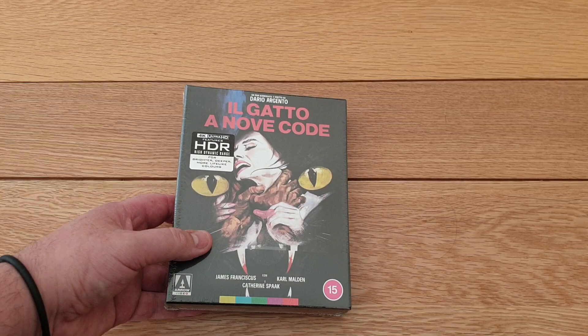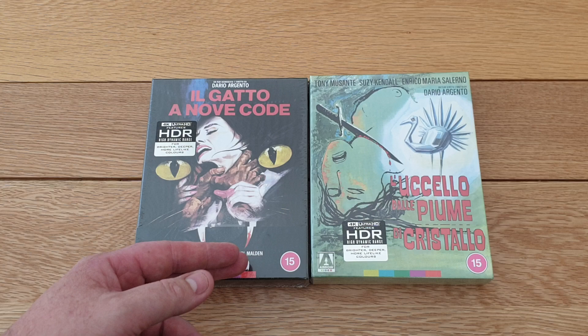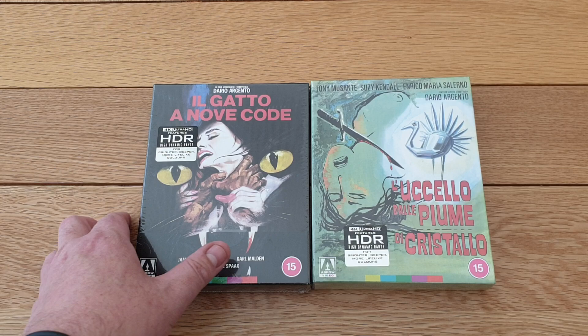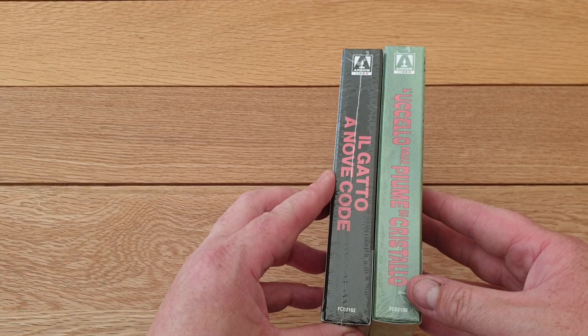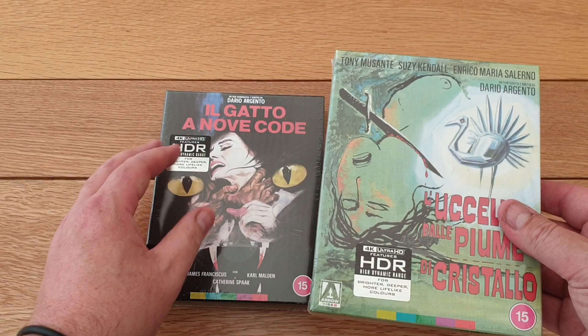This is the second one they've brought out of Argento, the first one being this great set - The Bird with the Crystal Plumage. These ones are limited to a thousand, so I don't think they'll be around as long. There's a standard set which has got an English title and different artwork, but I really love the original Italian artwork. The Bird with the Crystal Plumage original artwork is just fantastic. They also said a couple of weeks ago that they are releasing Deep Red in the original Italian artwork too, so I've pre-ordered that one - that would be all three.